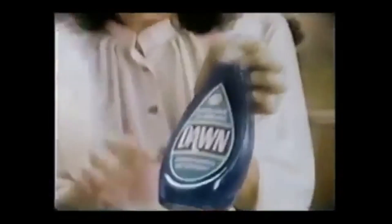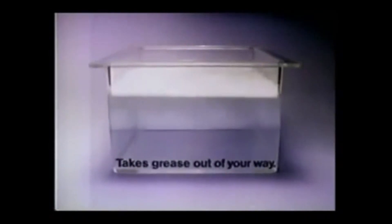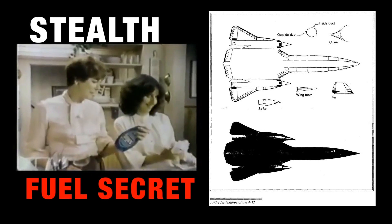I'm using Dawn dishwashing liquid. Dawn handles the grease in that water, and the cup came out great. Half a cup of grease added to dishwater — Dawn breaks up grease, surrounds it, takes grease out of your way, helps keep it from settling back on your dishes. Dawn really handles grease beautifully.